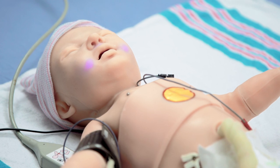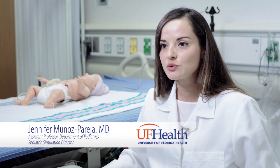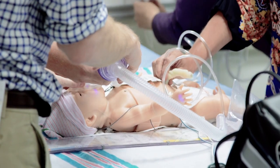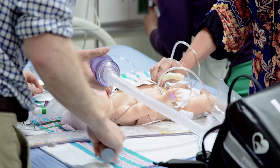SuperTory is a simulator that is wireless and featherless, and it gives an opportunity to the student to practice with an almost real baby without necessarily harming or being stressed about treating a real patient.